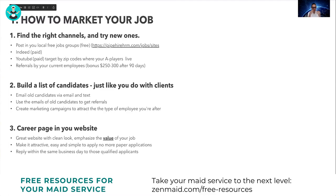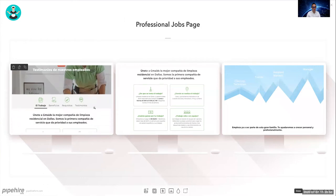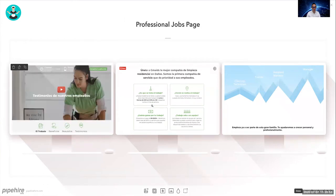The third thing is to build a careers page on your website. Create a page with a clean look that emphasizes the value of your job — not just an application. Explain what's different about your job, make it attractive, easy, and simple to apply. That means online applications — no more paper applications, which really slow the process. Use any form builder to create your job application. Also very important: reply within the same business day to qualified applicants, otherwise they will go somewhere else.